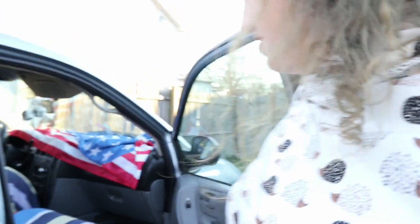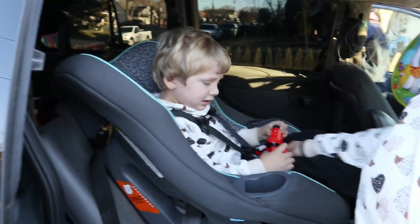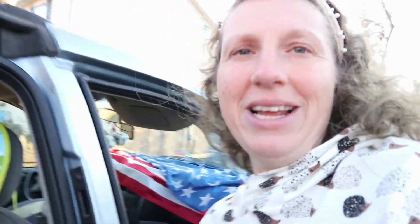We just got home. We're getting out of the car and we're going to show Colby what we picked up since we just had Christmas — we're not going to make him wait or anything. Let's let him out of the car. Oh, it's cold. Colby, you ready to see what we got you?